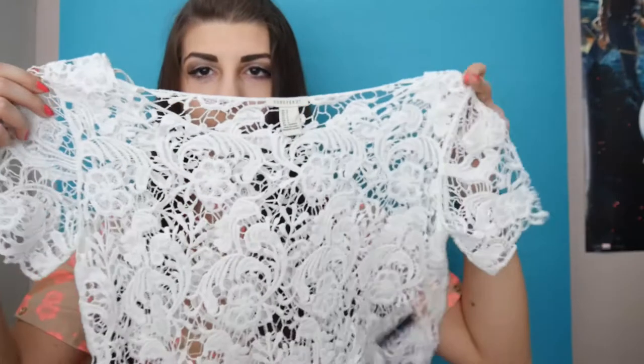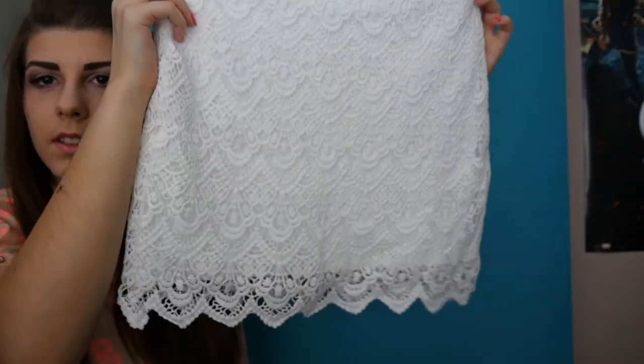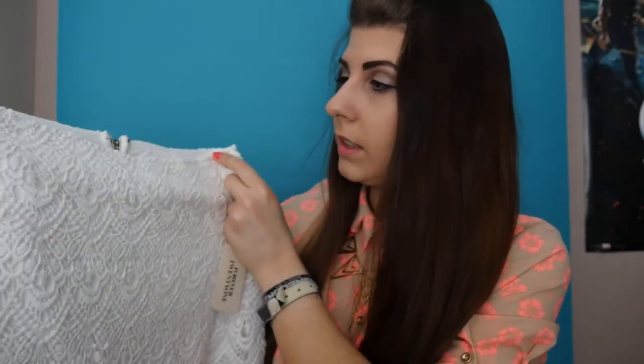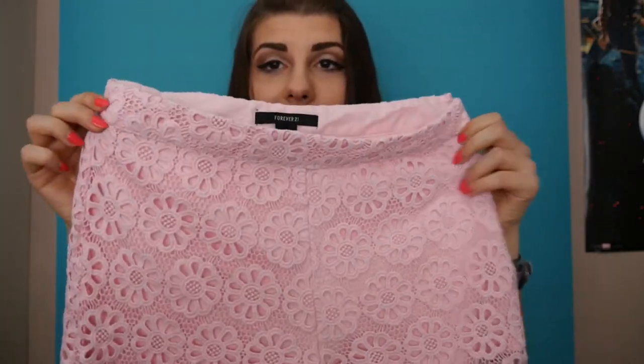Next is a crochet crop top to wear over a white bra and high-waisted shorts. Then there's a really cute high-waisted crochet skirt — I freaking love crochet. And next is a pair of really cute crochet shorts in baby pink, also high-waisted. So cute.